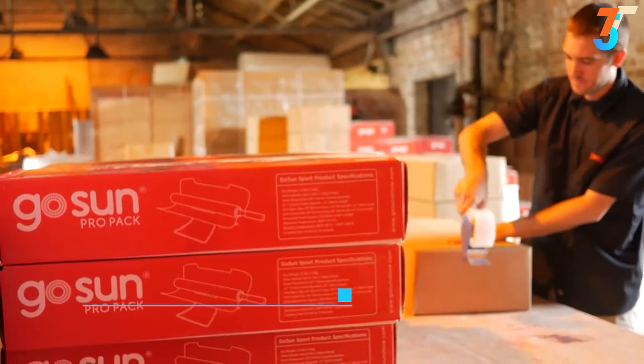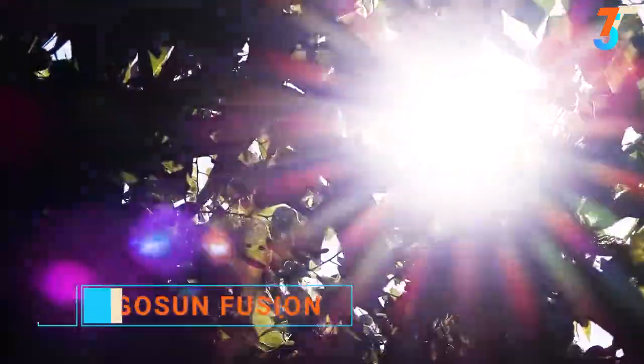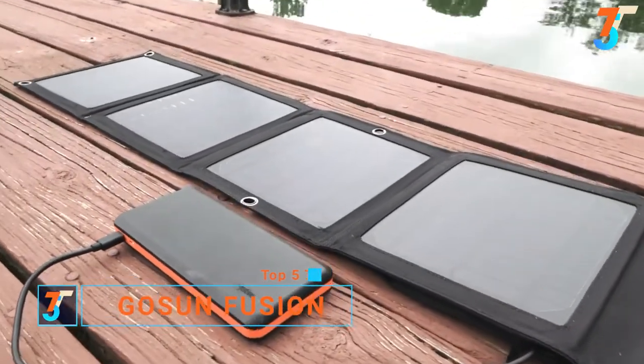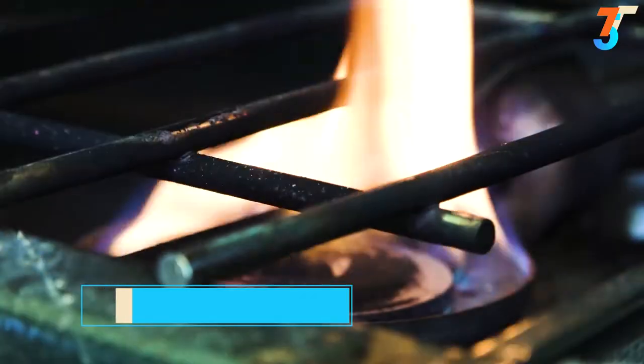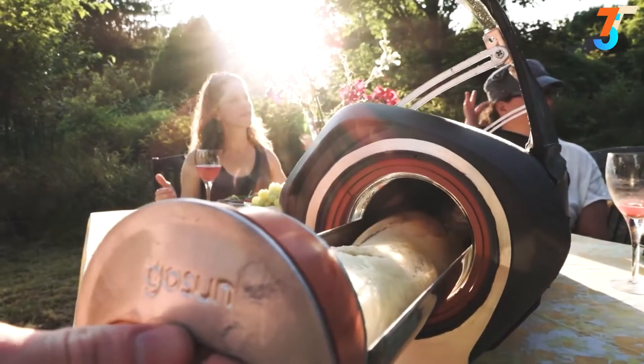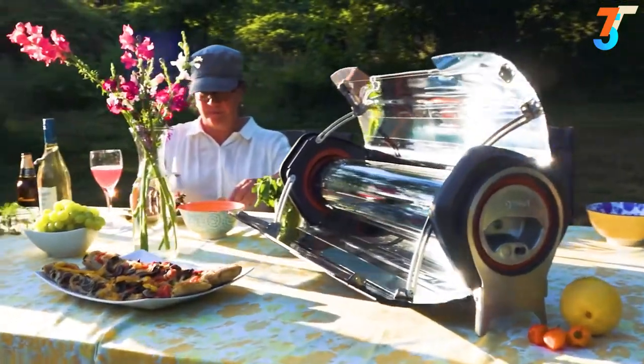We are GoSun and we believe the Sun can and will power the future. Solar power technology has become more popular and affordable than ever, but we're still burning fuel to cook. It's time to upgrade your kitchen with the GoSun Fusion.